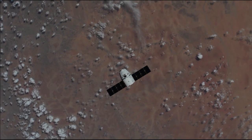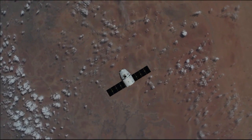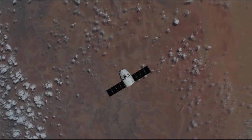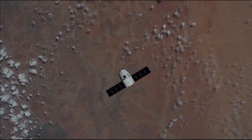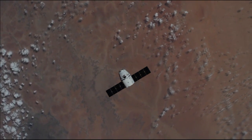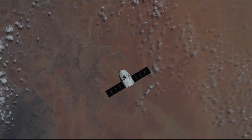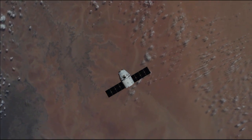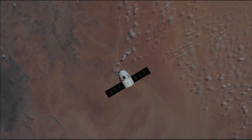Dragon is about 135 meters away from the space station right now. Beautiful view from the station as both spacecraft pass 253 statute miles over the western border of Sudan. SpaceX Dragon is packed with three tons of science research supplies and hardware to be delivered to the station today.